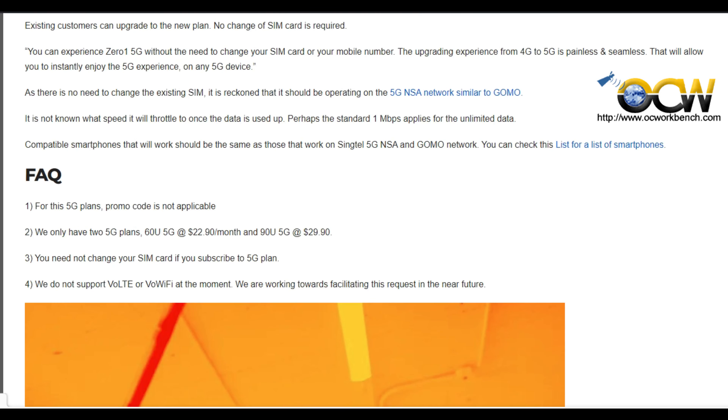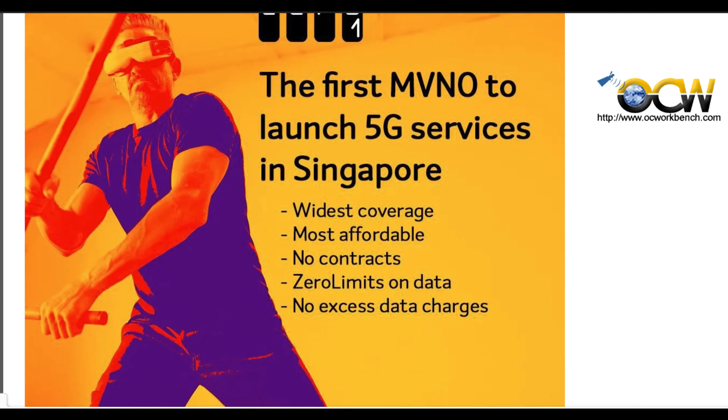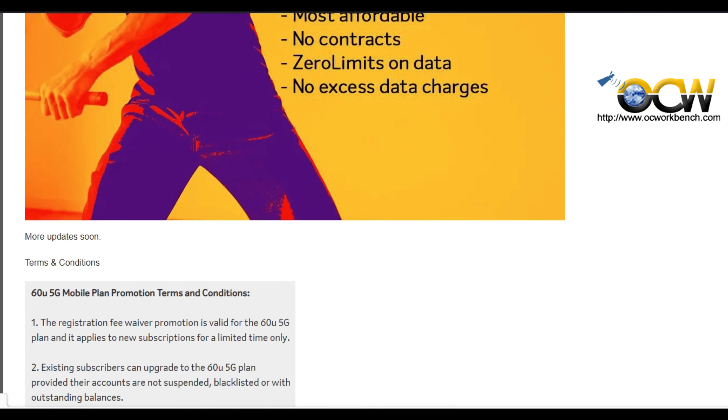If you sign up within the next three months from now to December, you'll get this price. After which, the original price will be at $24.90 and $31.90 respectively. During the launch promo, both plans will have an additional 10GB.